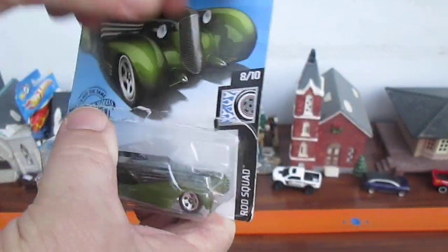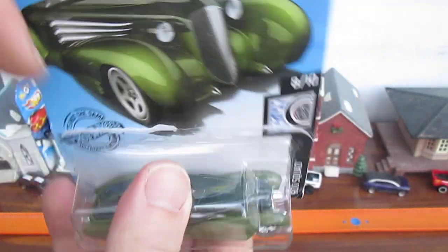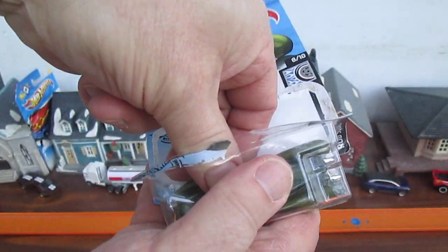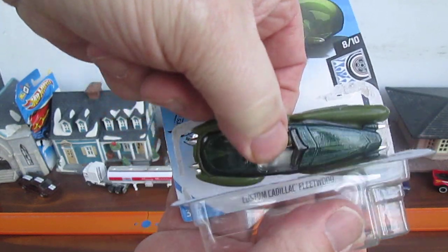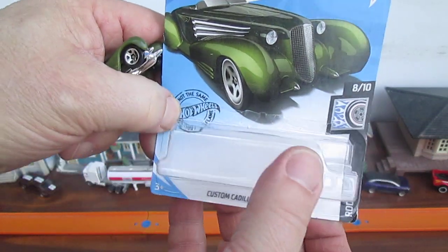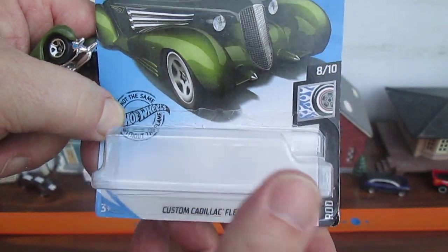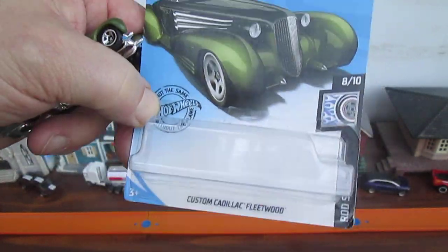We've been trying to pop it — ooh, we got no glue right there. That's always a good thing. And then we just slide it out like that, and then the package goes back as if it was never opened. That is amazing. Like magic!